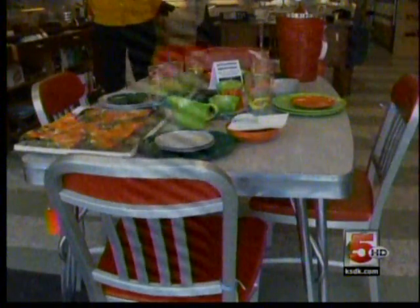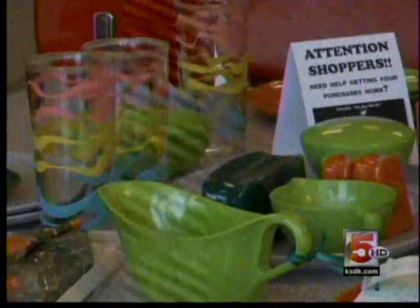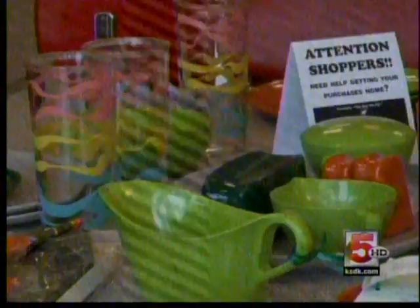He says one big trend right now are these kitchen sets. A lot of times people will use them directly in their kitchen. I've seen people use them as dining room tables as well as game tables and whatnot.